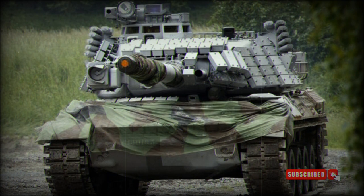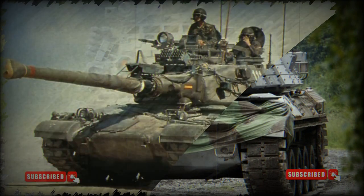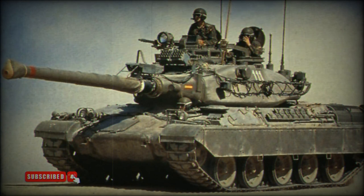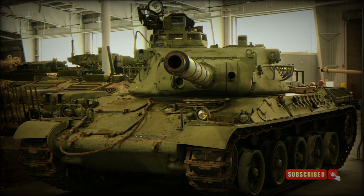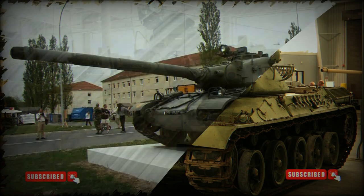A total of 299 AMX-30E were built for the Spanish Army. The French Army retired its AMX-30 series tanks in 2011, replaced in service by the new and more capable Leclerc MBT. Though by 2020 the AMX-30 was still in service with some export operators.